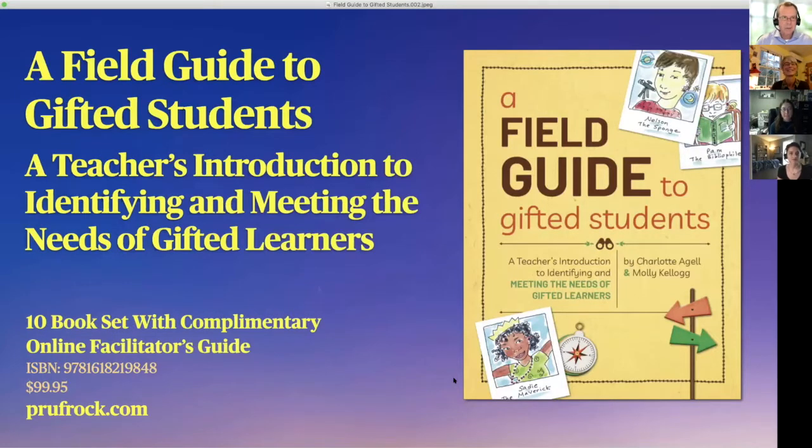The book we've been talking about is A Field Guide to Gifted Students: A Teacher's Introduction to Identifying and Meeting the Needs of Gifted Learners. It's fully illustrated, full color, 32 pages long. Each book provides a profile of a different gifted child — 12 different profiles — with a narrative about the child, how the child interacts in a classroom, and tips for teachers. It's really a discussion starter. With each set of 10 books, a complimentary online facilitator's guide is included. Think of this as a book study or discussion group, particularly for teachers who are new to gifted kids.